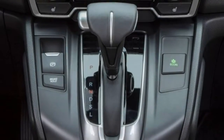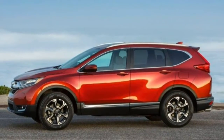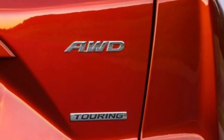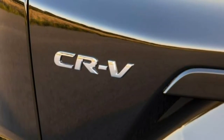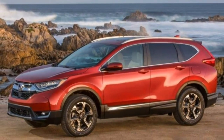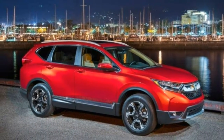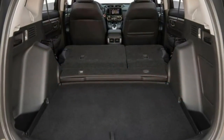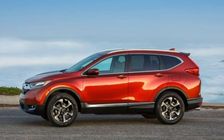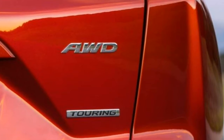Interior. The interior design improves practicality and offers a welcome dose of style compared to the last-generation model. Owners will appreciate little tricks such as adjusting the opening height for the rear hatch for tight garages, and venting all four windows on hot days by holding the unlock button. The physical controls are intuitive, but the touch-sensitive buttons can be annoying.